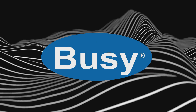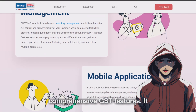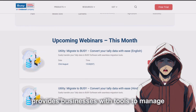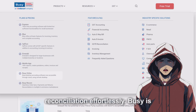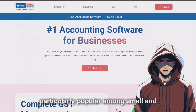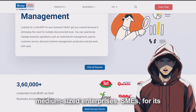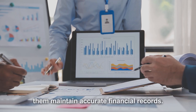Busy Accounting Software is known for its user-friendly interface and comprehensive GST features. It provides businesses with tools to manage GST invoicing, return filing, and reconciliation effortlessly. Busy is particularly popular among small and medium-sized enterprises (SMEs) for its affordability and ease of use, helping them maintain accurate financial records.